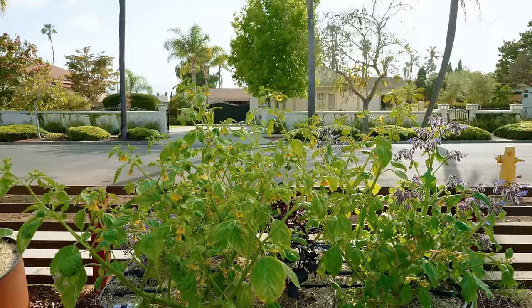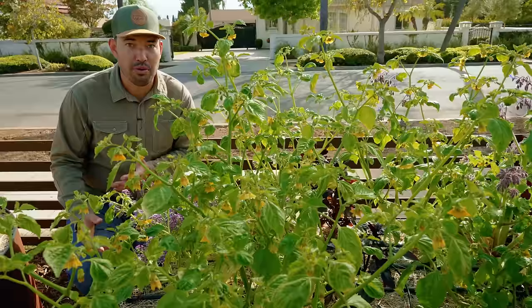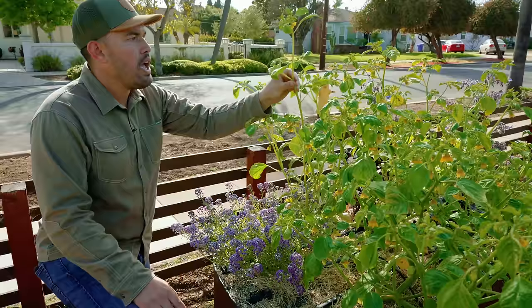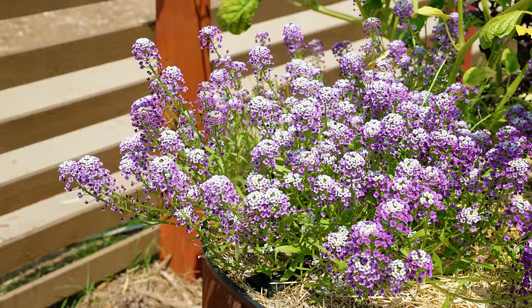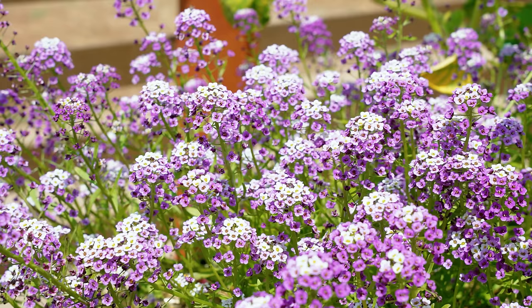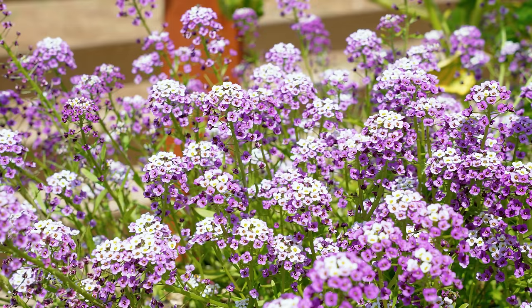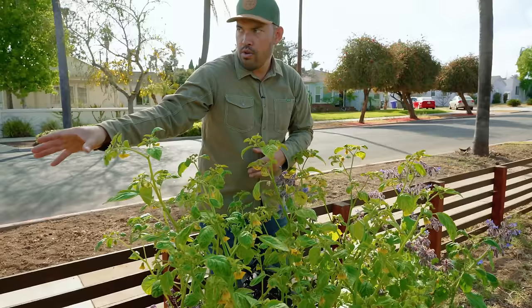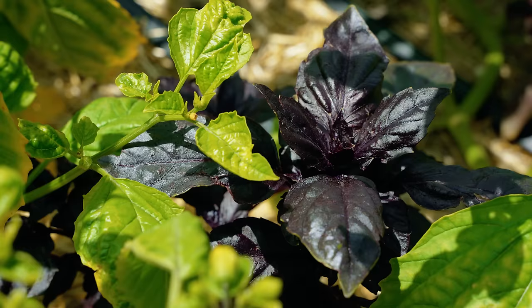This is the last bed in the front yard, and it might be the prettiest bed I have and also one of the more productive. This gangly-looking tomato plant is in fact a tomatillo — there are four of these growing and they're just sizing up right now, starting to flower. Take a look at this — I'm really starting to fall in love with alyssum, especially this sort of purple alyssum. It's a beautiful, carpet-like colorful ground cover that brings in hoverflies, bees, and all sorts of great stuff. And hiding in here is this dark opal basil — a gorgeous variety of basil that's just popping with color and growth.